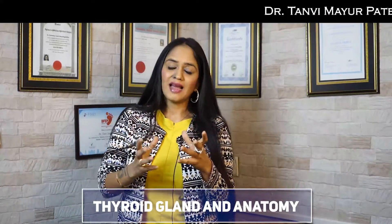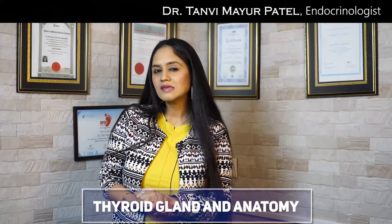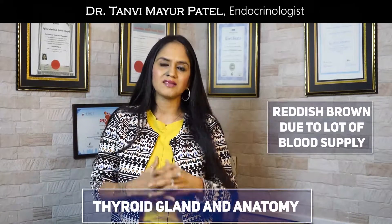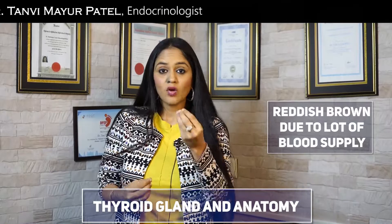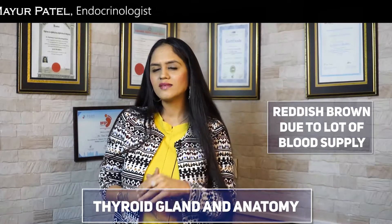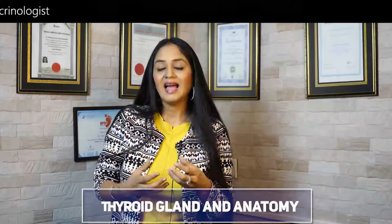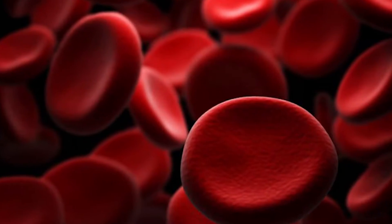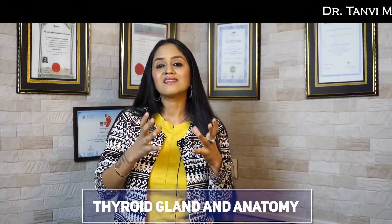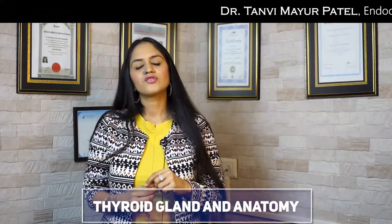This thyroid gland is brownish to red in color. Why is that so? Because it has a lot of blood supply. Why does it need so much blood supply? Because it is an endocrine gland — a gland that makes hormones — and these hormones go directly into the blood. That is the reason why this gland has such a rich blood supply.